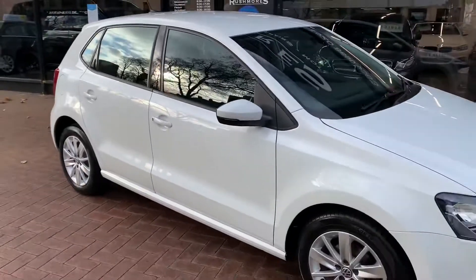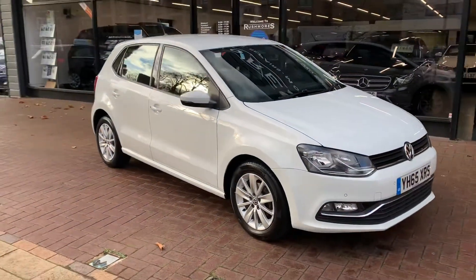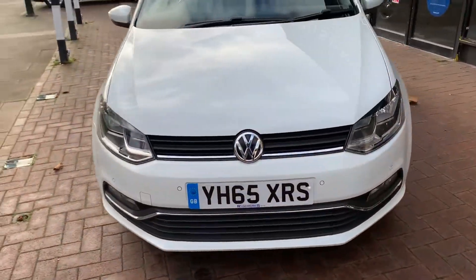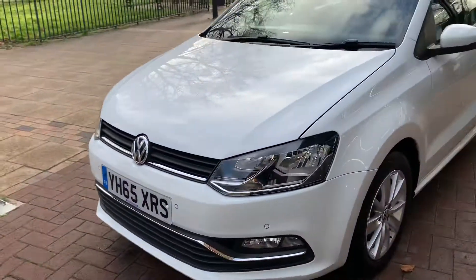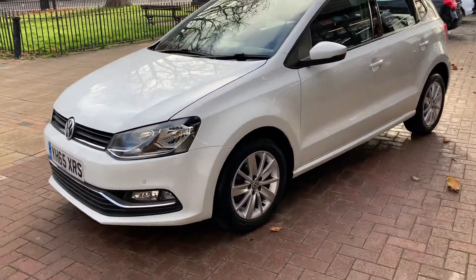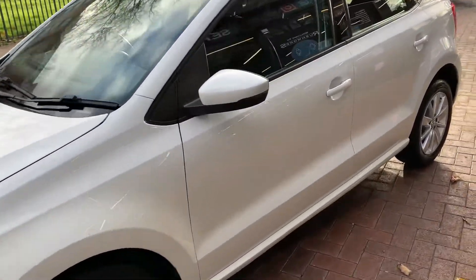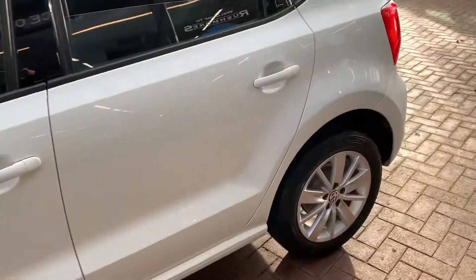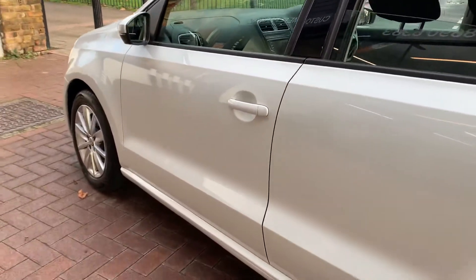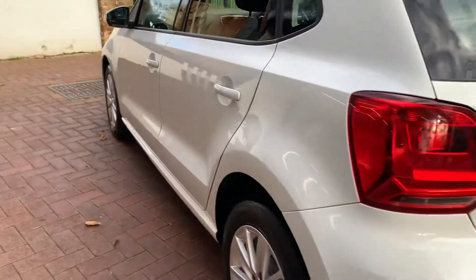To summarize: a very genuine car, right color combination, one previous owner, full service history, fully prepared for sale including a full health check, service, water pump, and cam belt. Both sets of keys come with the vehicle. We also include an AA warranty for peace of mind, and you have the option to extend that for 36 months.